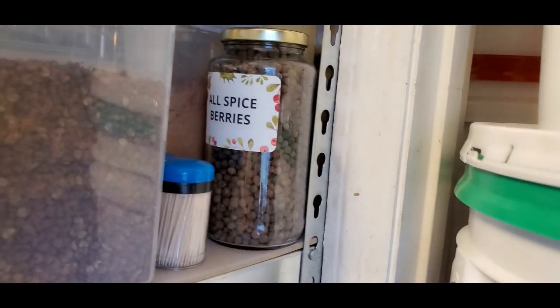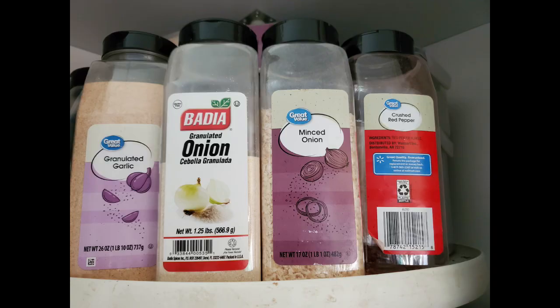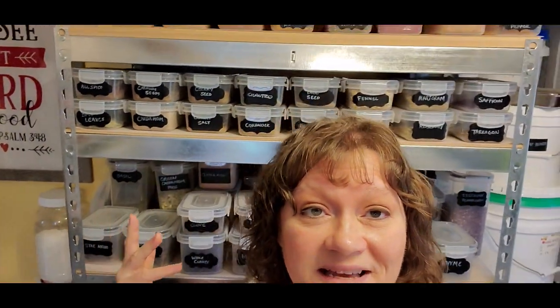Back here I've got poppy seeds, orange peel, tomato powder, and on the side, allspice berries. Then there are spices we use all the time: crushed red pepper, minced onion, onion, and granulated or powdered garlic. We use those so often they're in larger containers and they stay right beside the stove.